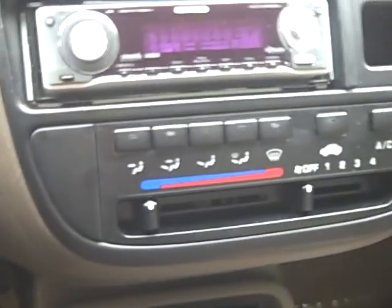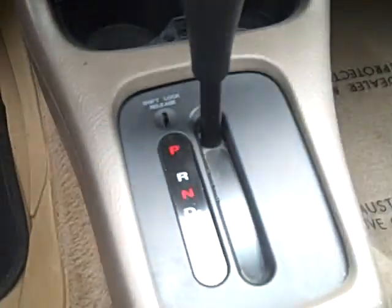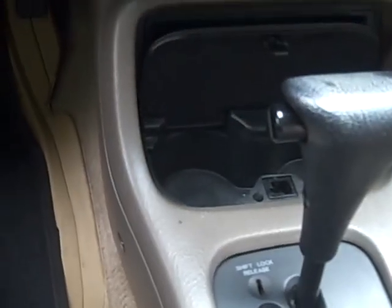This vehicle is very loaded. Very low mileage — just over 84,000. It is an automatic transmission. You've got cup holders located there. It's a very well-equipped vehicle and we've got a great price on it.